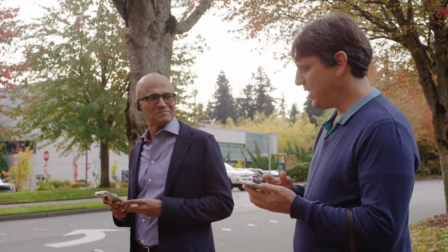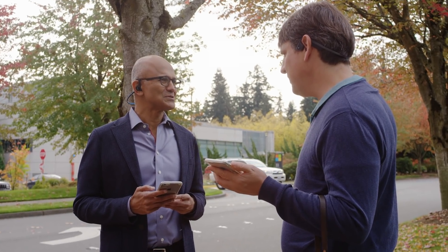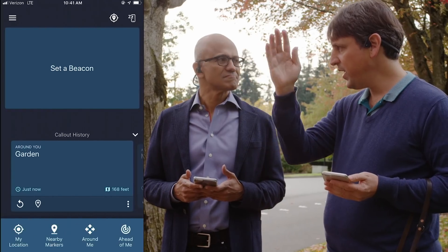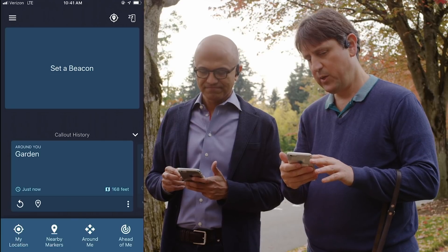Soundscape effectively takes the same map that you have running on the phone and plays it in 3D sound. With Soundscape, instead of turn-by-turn instructions, we will place an audio beacon on Building 34 so we can hear where it is. So this app knows how to rendezvous with that beacon. Exactly. So we'll set the beacon.